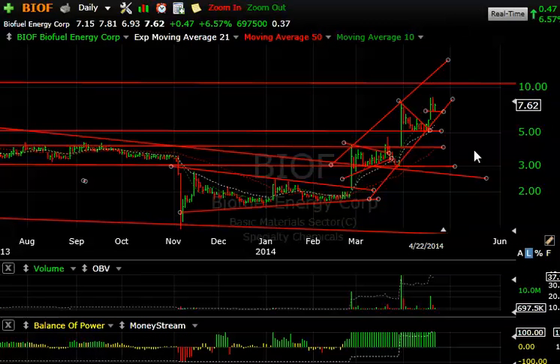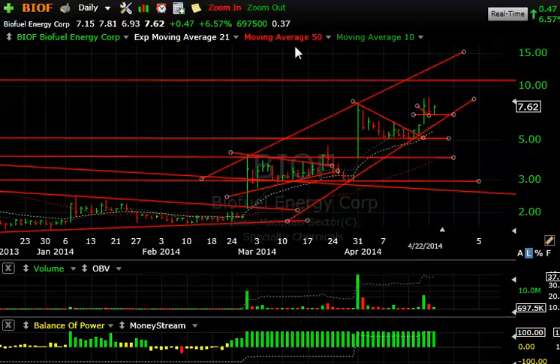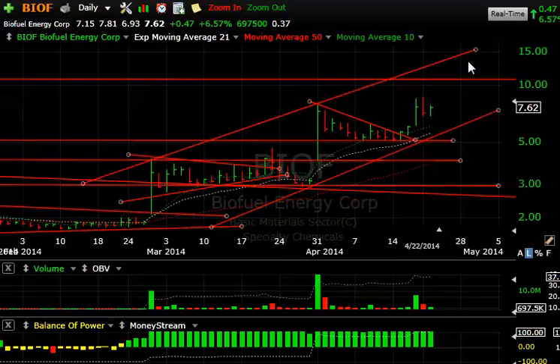Biofuels is next up, and BIOF is looking awfully good in here. As you can see, BIOF has been trending nicely with a five-wave advance. It had a big pop a couple of days ago, settled into a little consolidation — notice the last couple of days, a pullback and then another up day. I'm thinking this could be either the beginning of a small consolidation that could then explode towards 10, or the beginning of a small falling wedge like we had before. I believe the most I'll see is a pullback to around six.